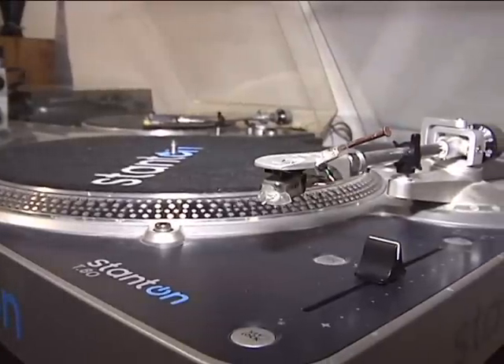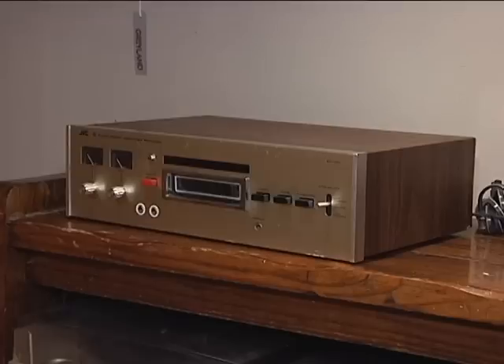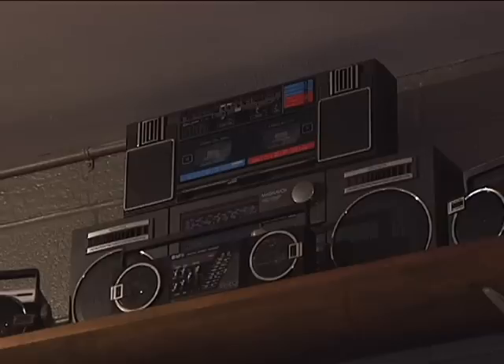The gallery also carries vintage audio equipment, including turntables, eight-tracks, and boom boxes. I need something to play my old Fat Boys cassette.